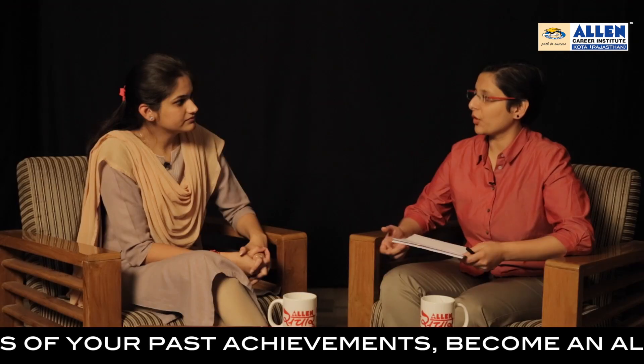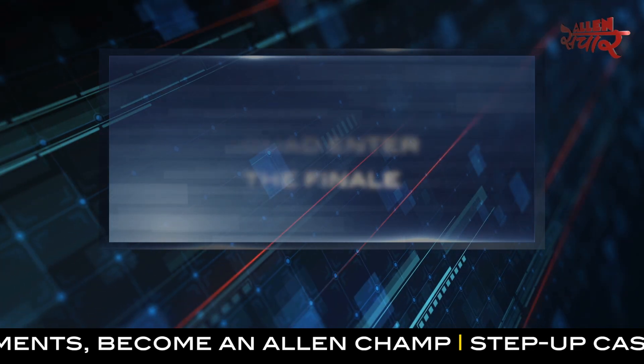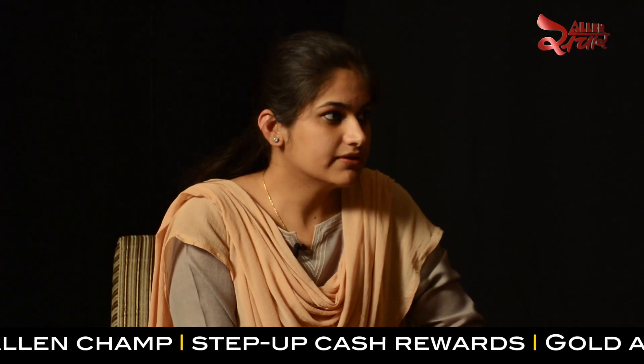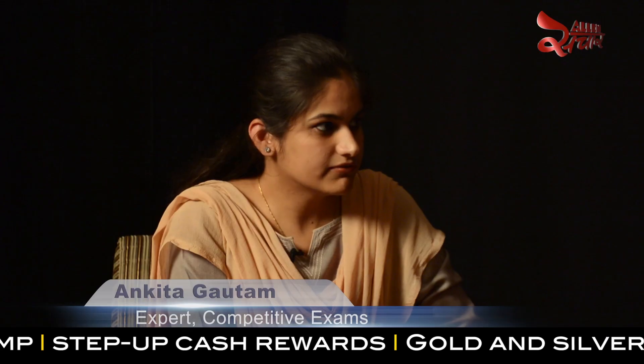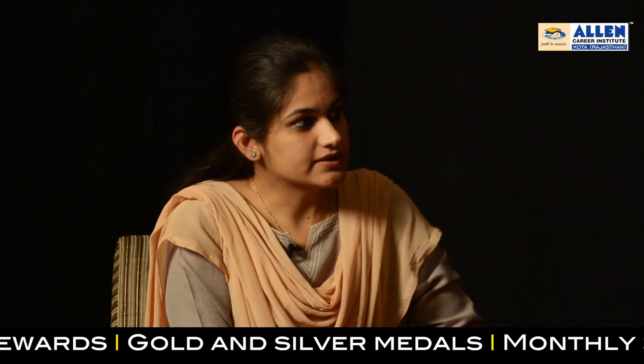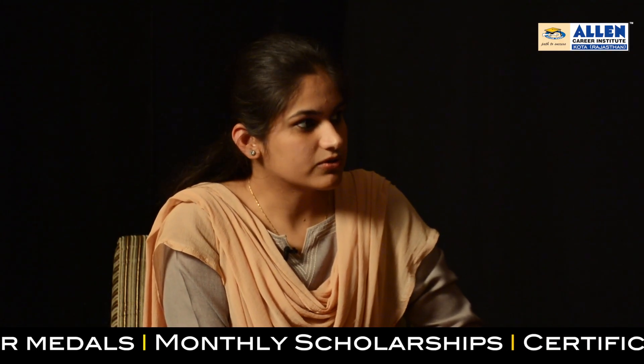50 teams from each square get selected for the final level. In the final level, the finalists perform different activities and tasks during the three-day event known as the Technish event, held at IIT Guwahati campus. After all the activities and tasks, the team that performs best in all activities is announced as the winner of Technothalons.